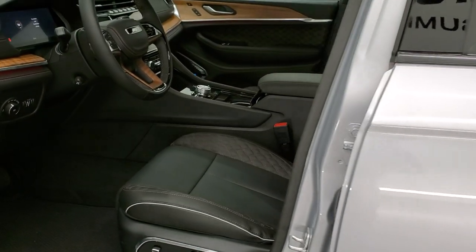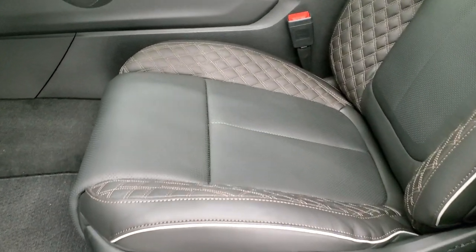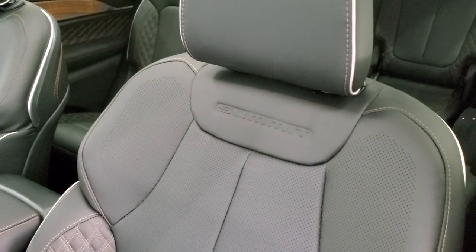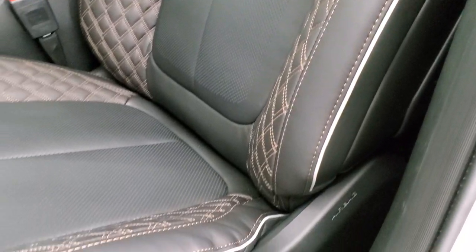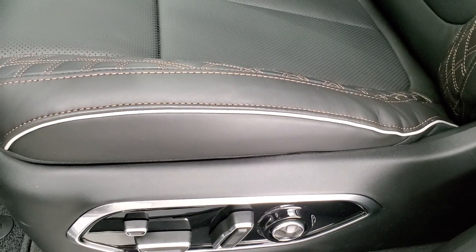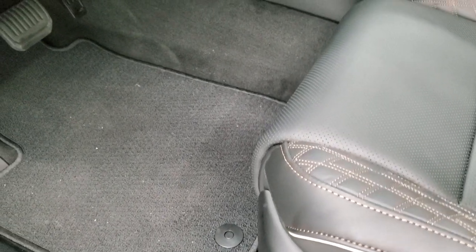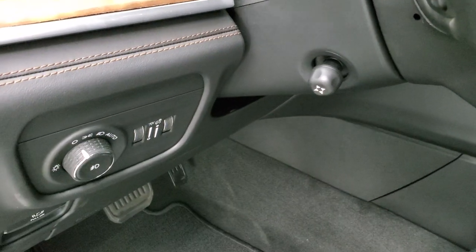This is the Summit Reserve — top of the line, the best that Jeep has to offer on this vehicle. You can see it is fantastic. You get the quilted leather Palermo seats with silver piping. Both seats are heated and cooled, and they also have a new feature on this Grand Cherokee redesign — massaging backrests, which is pretty amazing.